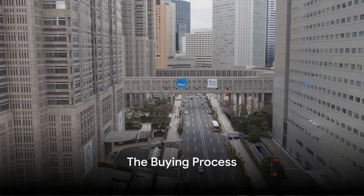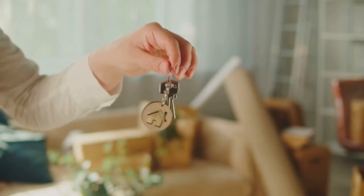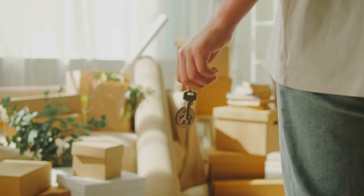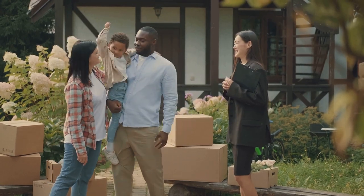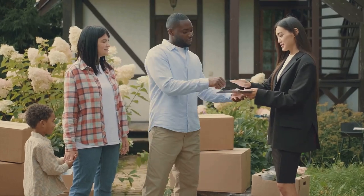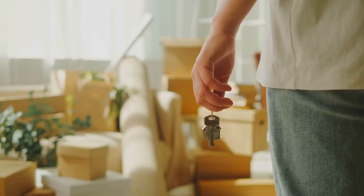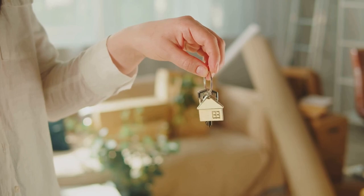Buying a property in Japan is a journey. It's a thrilling adventure that begins with an initial search — exploring the market, surveying various properties, and identifying what matches your investment goals. The next step is engaging a trusted real estate agent, a local ally who can navigate the sometimes intricate Japanese property market on your behalf. They will help you in negotiating and finalizing the contract terms. Then comes the all-important property inspection, when you ensure that the property matches up to its description and there are no hidden surprises.